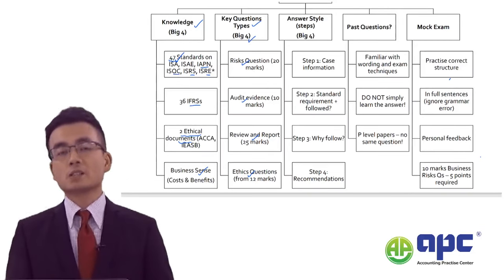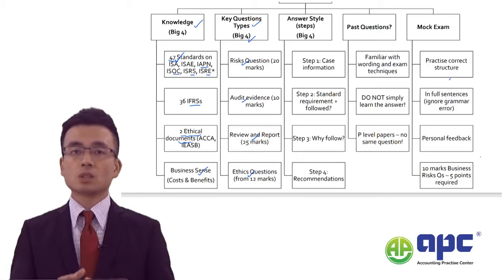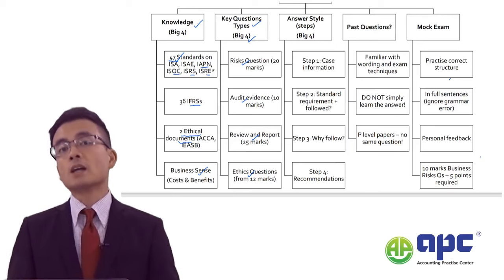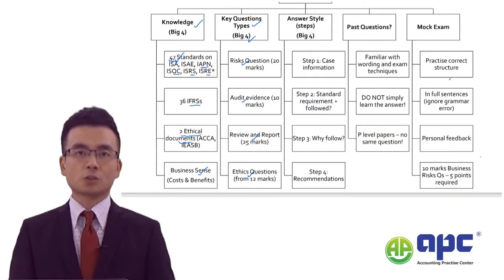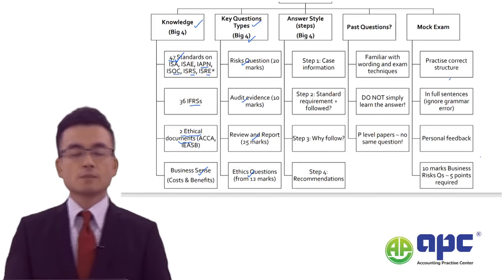According to my experience, students with less than 40 marks suggest their knowledge is not solid. For 45 to 49 marks in the AAA paper, that suggests their exam technique is not good. That's why I'm going to show you some examples of why students have failed the AAA paper.